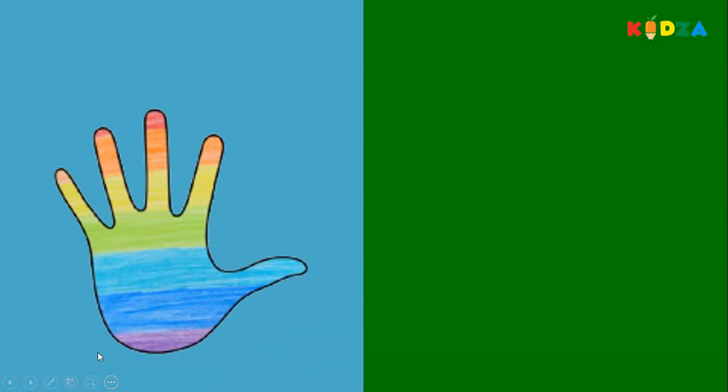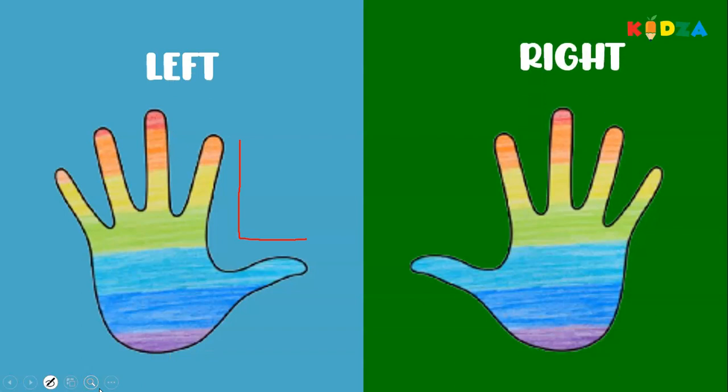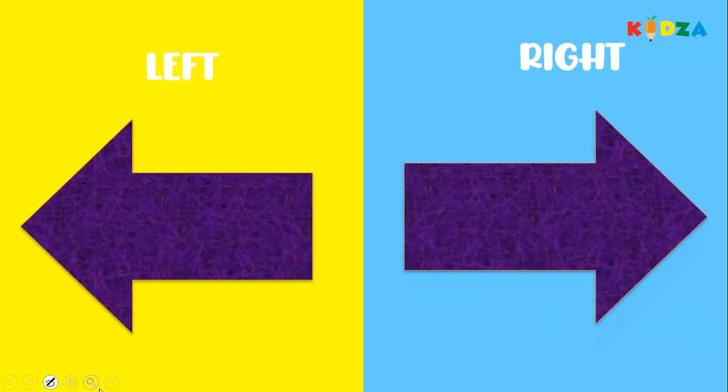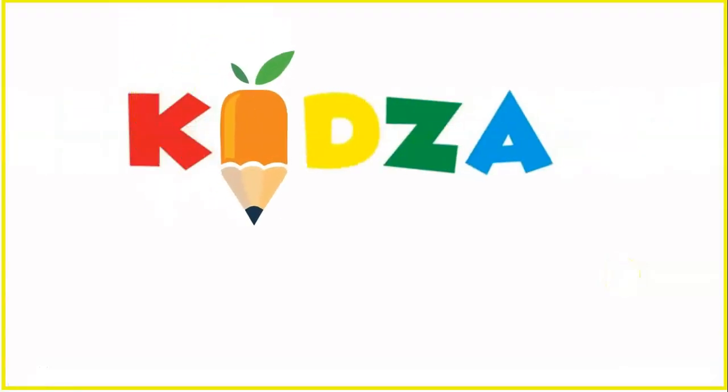Left, right. Right hand. You can also make our left hand easily by writing the letter L. Left hand, right hand. Left, right. Left arrow, right arrow. Feet — left foot, right foot.